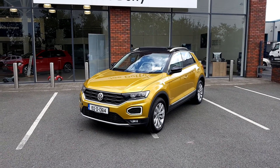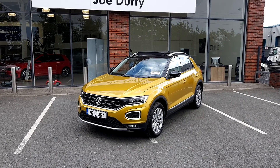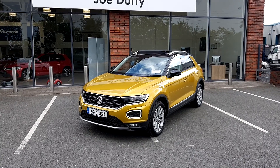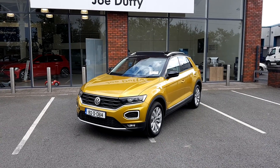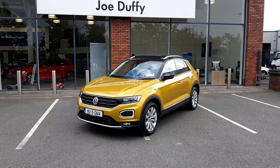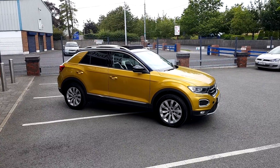Welcome to Joe Duffy Volkswagen. Here with a brand new 192 demo T-Roc Sport 2-litre TDI producing 150 brake horsepower. This car is also the 4Motion version of the T-Roc, so it features all-wheel drive. It has a six-speed manual gearbox and is beautifully finished in turmeric yellow special metallic paint.